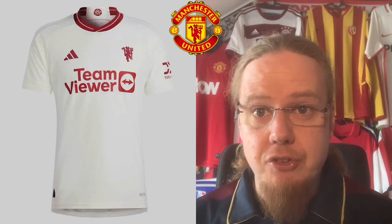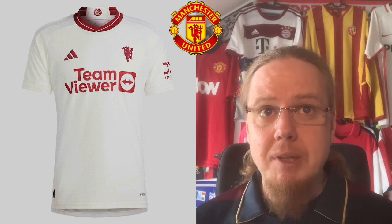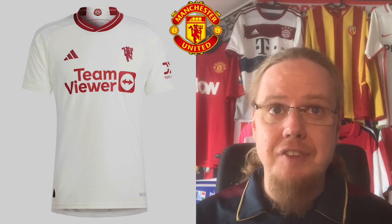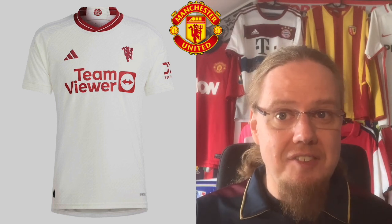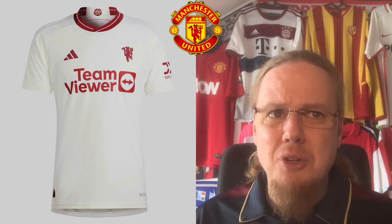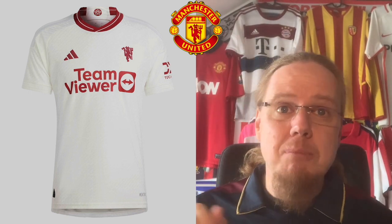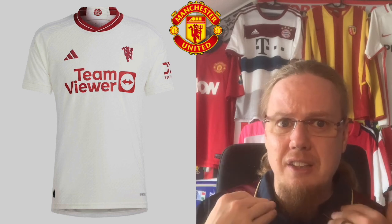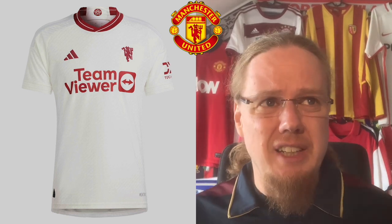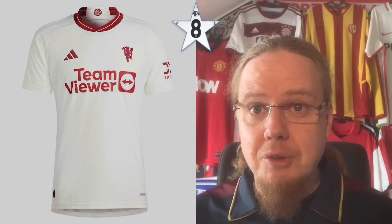I really love the third jersey though. It is simple but has a nice fold-over collar, and what I absolutely love is that the devil is allowed to fly on its own — that's a great feature. It's probably more for the United fan than the masses, but it's pretty cool. Maybe if there was a little more added beyond the red logos and collar I could have gone higher, but other than that it's a really nice one. I'm giving these eight stars, and we're done with Group A.